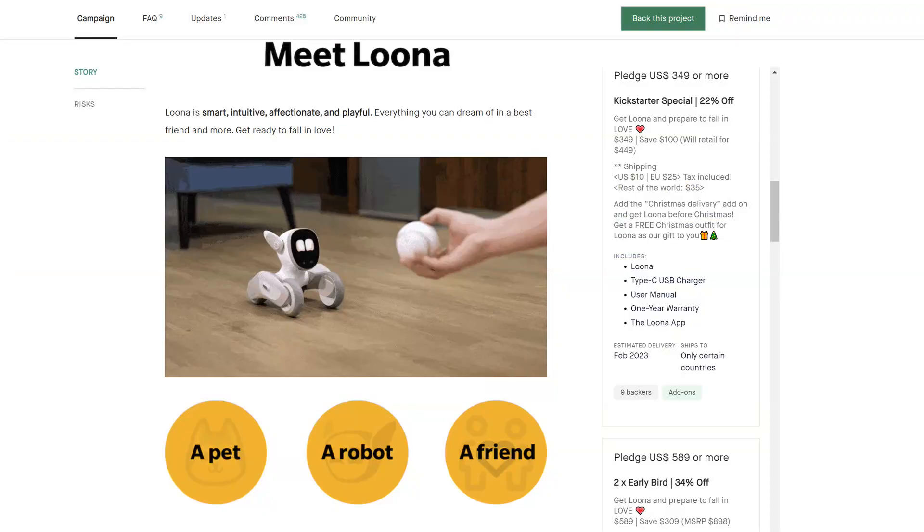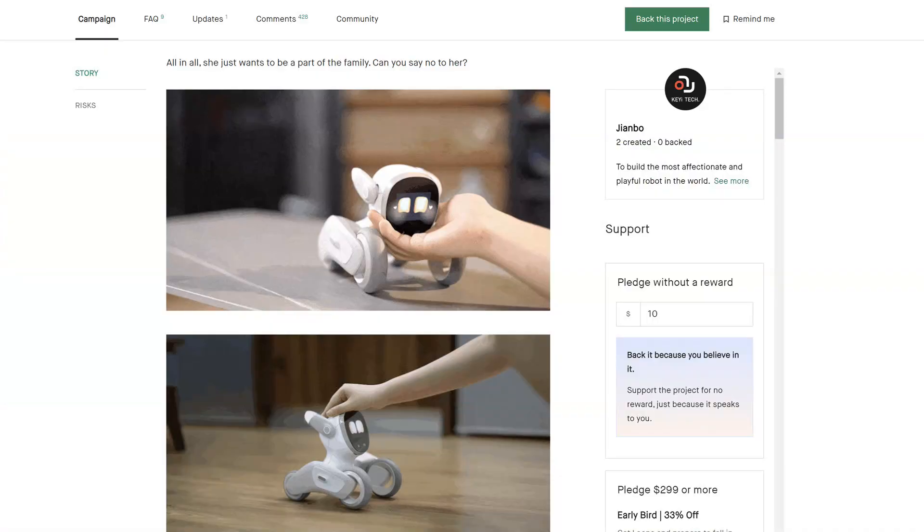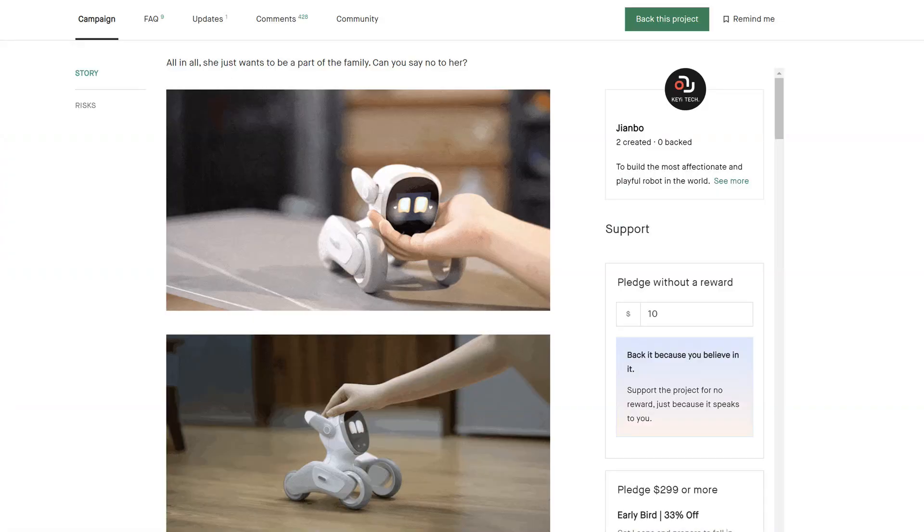It's a big Kickstarter campaign — I have 33 slides to show. They have a lot of videos. There is one where they say 'meet Luna,' and they say it's a pet, a robot, and a friend. Apparently, Luna can fetch a ball. They show petting the robot on the chin and on the head. Look at the size — we're going to look at the specs in a few minutes. Look at the hand, look at the size of the robot. It's much bigger than what we have seen so far.